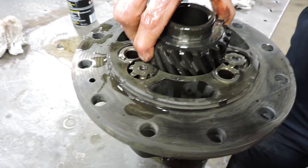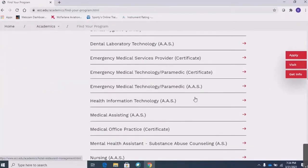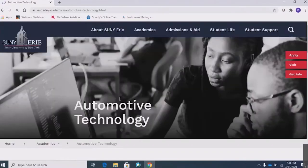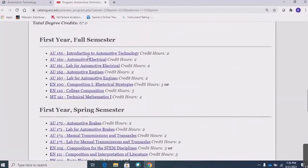On the website, if you click on Academics, find your program, and scroll down to Manufacturing — Automotive Technology, the AAS option. There's a program description you can read, and here is a description of the curriculum. This is a suggested order of classes; there are some prerequisites, but these classes are arranged by semester. That's the two-year curriculum.